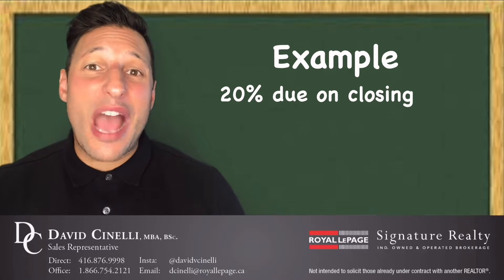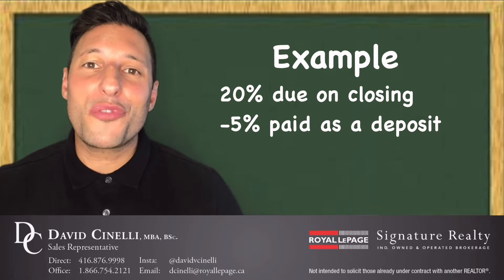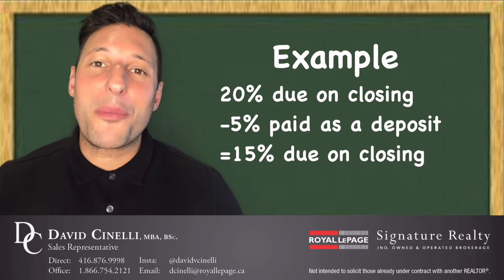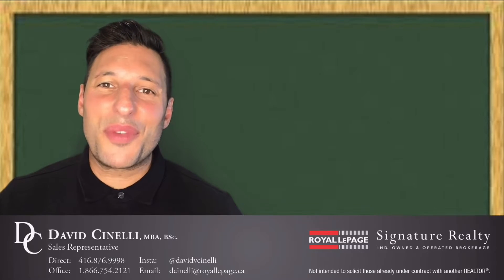Now, if you're living in Toronto and you've already put 5% down as part of your deposit, then on closing you will have to come up with the remaining 15%. I hope you enjoyed this video!